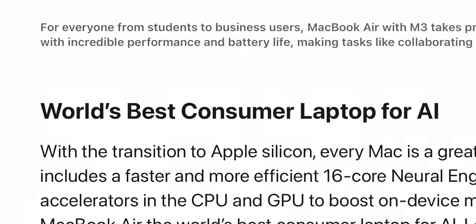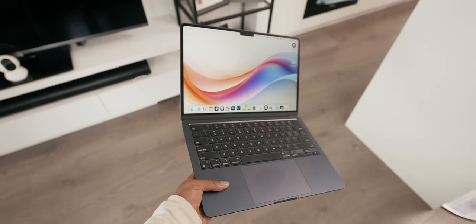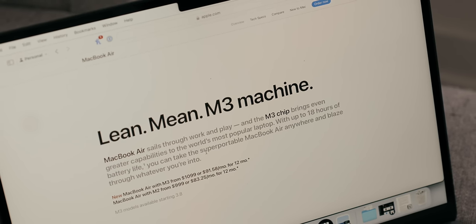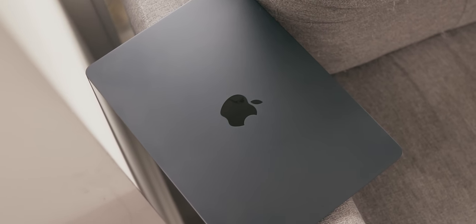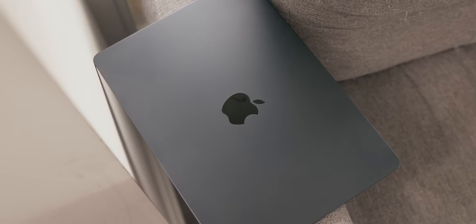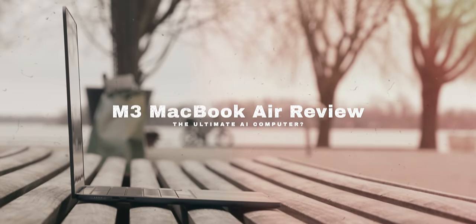The AI capabilities of the new M3 MacBook Air have yielded some shocking results, which I am eager to share with you later in the video. But does it truly live up to the claim that Apple makes of it being the world's best consumer laptop for AI? We'll also dive deep into all of the new features and advancements that come with the M3 chip to determine if this iteration continues to hold up the MacBook Air's legacy as the go-to laptop for most people. A lot to unpack today, so let's get into it.